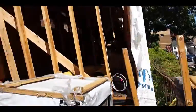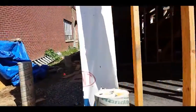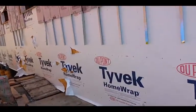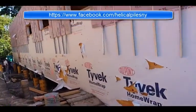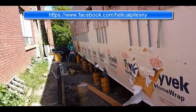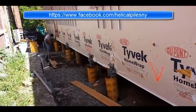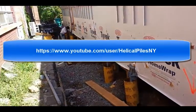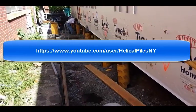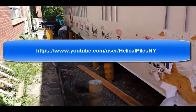Our repair work is almost complete here — just another project. Please follow us on Facebook at helicopilesny.com or subscribe to our YouTube channel for our videos. Thanks for watching. I'll see you soon on our next project.